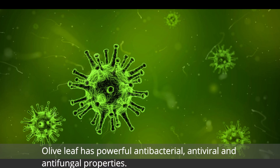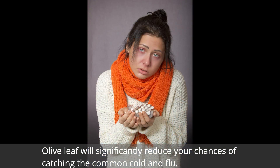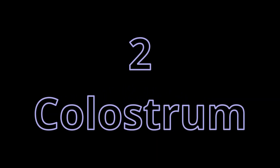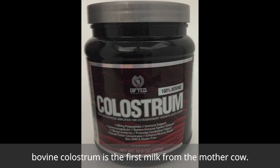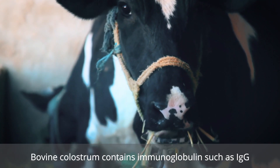Olive leaf has powerful antibacterial, antiviral, and antifungal properties. Olive leaf will significantly reduce your chances of catching the common cold and flu. Number two: colostrum. Bovine colostrum is the first milk from the mother cow.